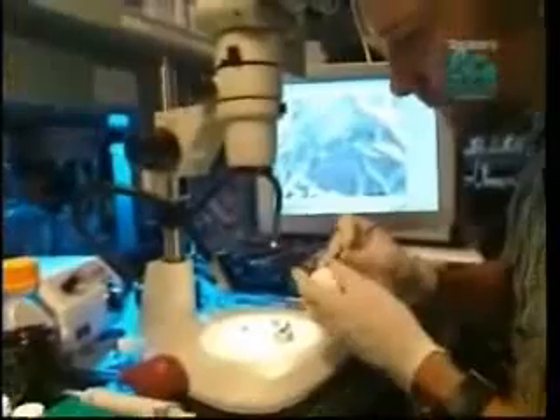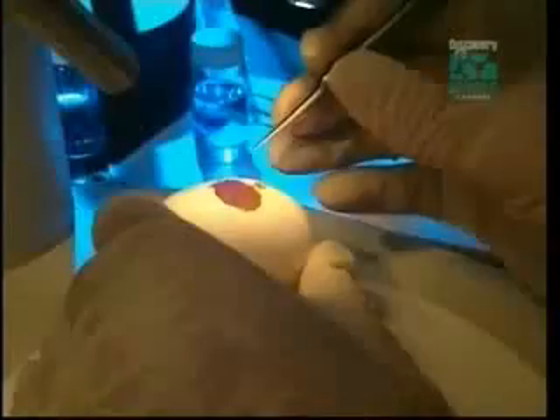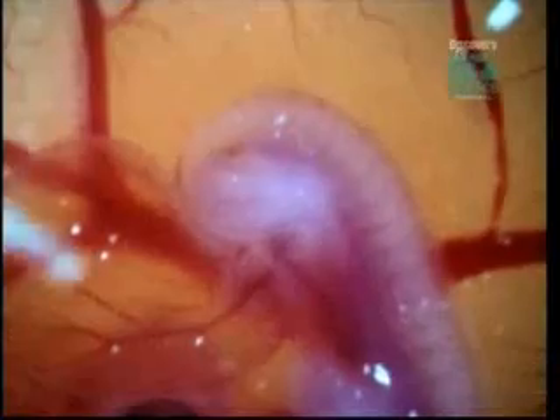Now Larsen is trying to reverse evolution. Can he make an adult chicken grow a long dinosaur tail? He starts with a list of genes he suspects control the tail's growth and will see what happens if these genes are kept on longer than usual. Larsen implants a bead at the end of the developing tail, containing the same protein that a gene would manufacture if it stayed active after it normally shuts off. Several days later, he looks to see if the developing tail is longer than normal.